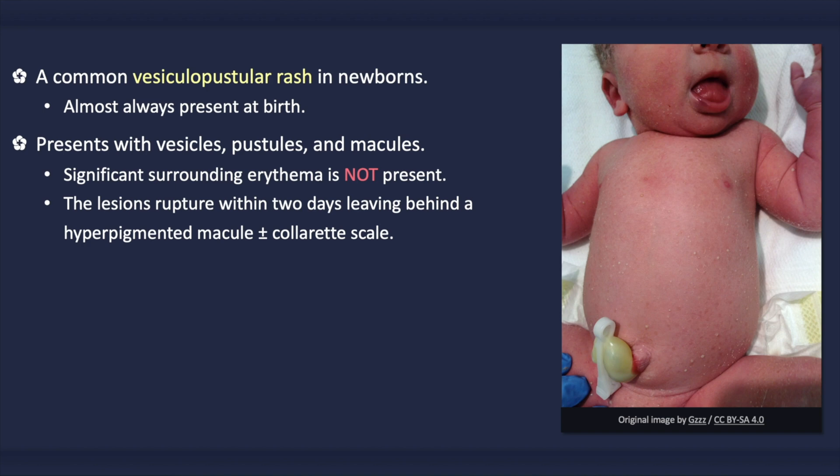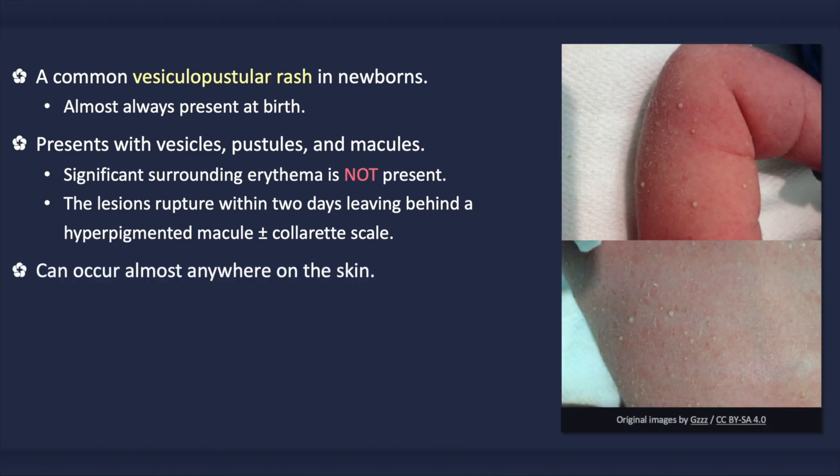All three lesions — vesicles, pustules, and macules — can be present simultaneously, including at birth. In post-term newborns, however, only macules may be present. Occasionally, satellite lesions may occur in proximity to a larger lesion, thus mimicking an infection. The rash can occur anywhere on the body, including the palms and soles, albeit less often.